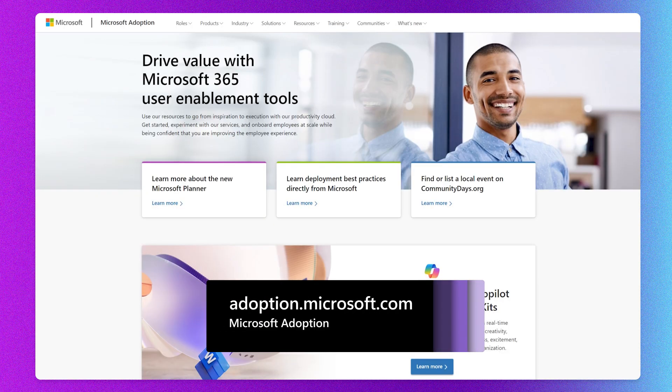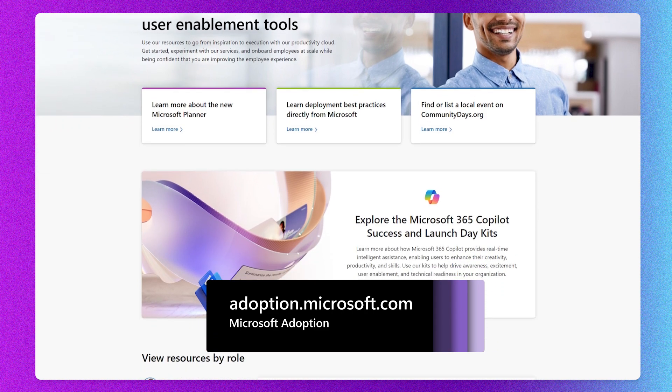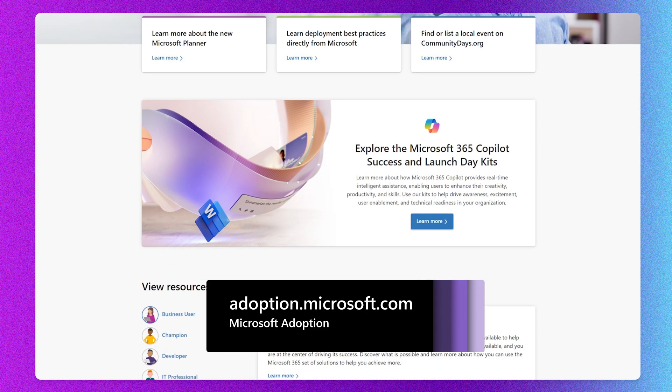Welcome back to Coffee in the Cloud, everyone. I'm so happy that you're here. We've been busy over in our team. Our team delivers adoption at Microsoft.com, and it is your go-to place for all the content you need to make sure that you're getting the most out of your investment in Microsoft services. But today, I have special announcements about everything we've done to make sure you get the most out of your co-pilot implementation.